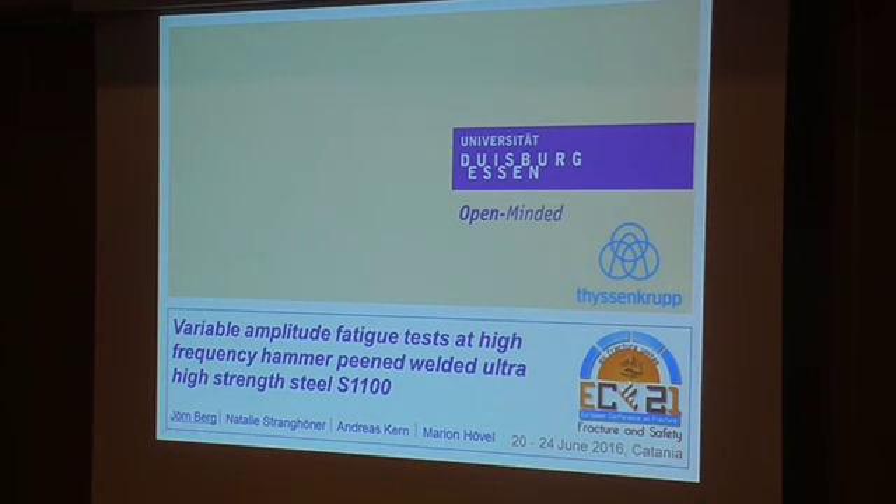Thank you, Mr. Chairman, for the introduction. Welcome everybody to today's presentation. Before I start, I would also like to introduce the co-hosts who contributed: Natalie Strangweller, my supervisor and head of the Institute for Metal and Lightweight Structures at the University of Duisburg-Essen, civil engineering department; and also Mr. Andreas Gern and Margaret Möfel, who are working for a structural group based in Europe. Today I would like to present the results of ongoing investigations concerning variable amplitude tests at high-frequency MRP-treated ultra-high-strength structural steel welds.